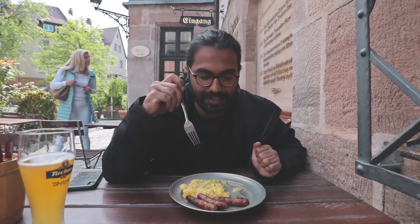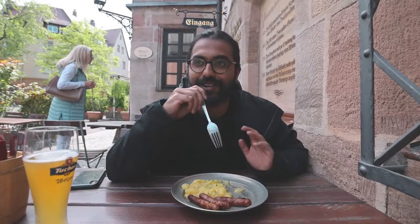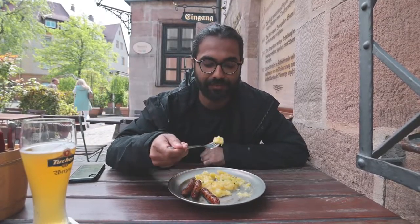Time to have the potato salad. It's got a tart taste. People here know how to do potato salads — like the one in Austria. I will happily go back to that restaurant. That was so good. But this holds its own ground. Pretty good.